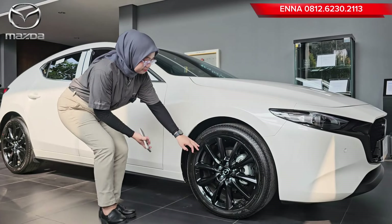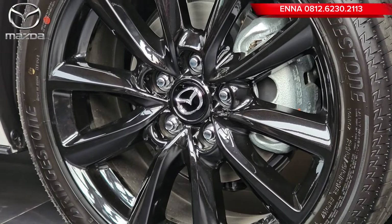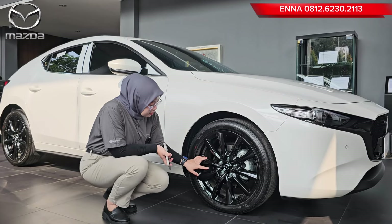Untuk bannya menggunakan ban Bridgestone. Tampilan velgnya berwarna black glossy, dan untuk ringnya menggunakan ring 18.